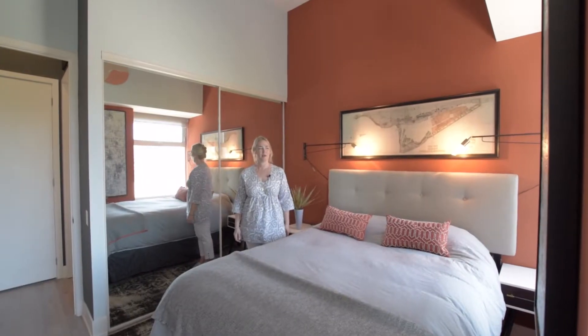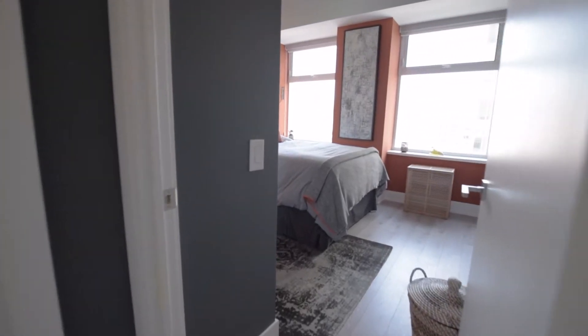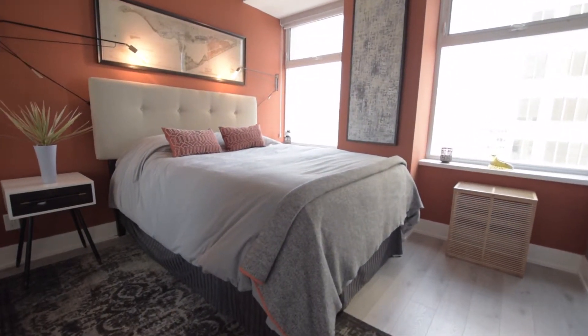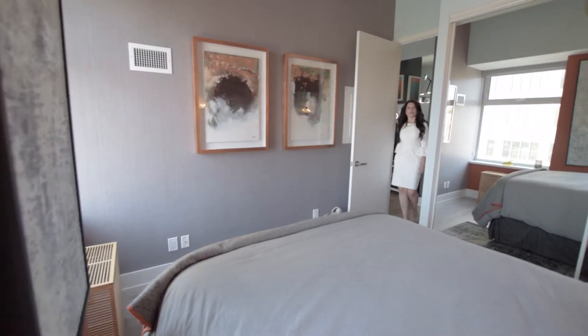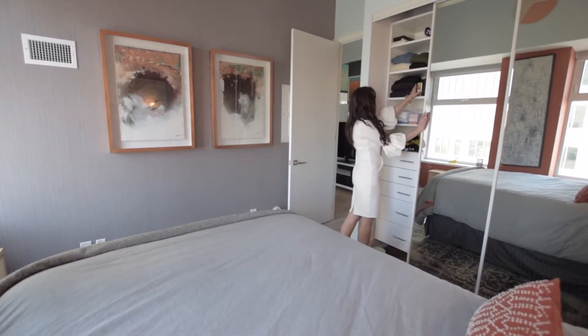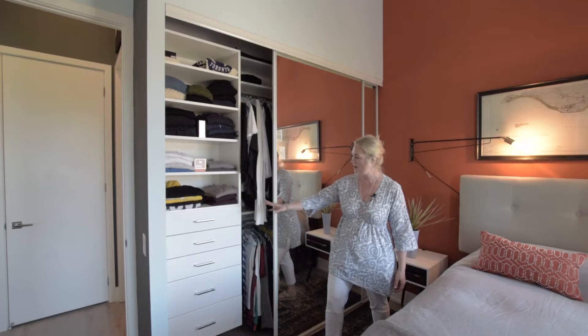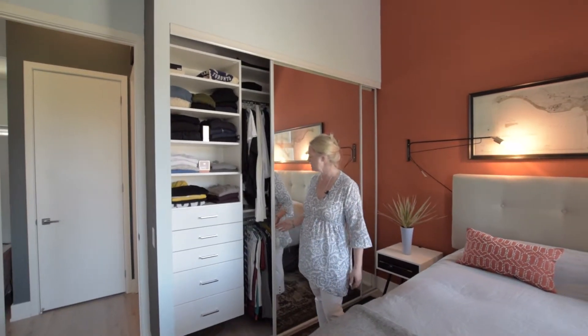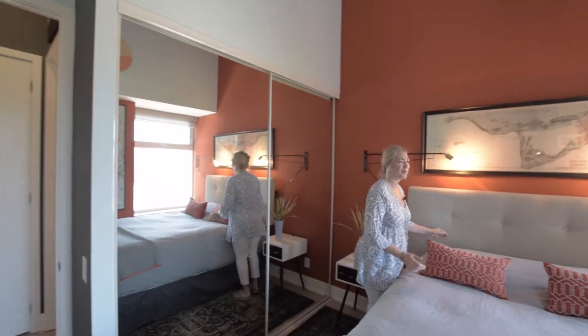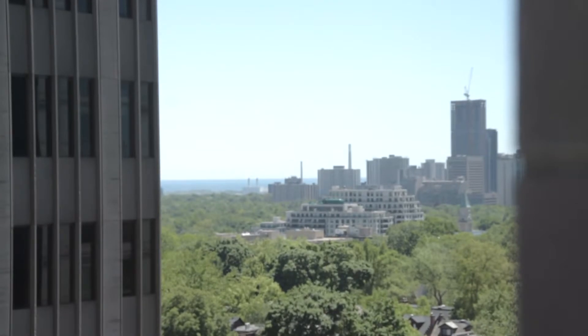We're in the bedroom now, and for a condo this is a huge bedroom — you can see there are two side tables and a nice big space. It's a custom closet, just like the foyer, so really great for one or even two people living here. Everything is soft-close hinges, matches the kitchen in the white gloss. Lots of room for storage. And every morning when you wake up you can just look out the window and see Lake Ontario — great way to start the day.